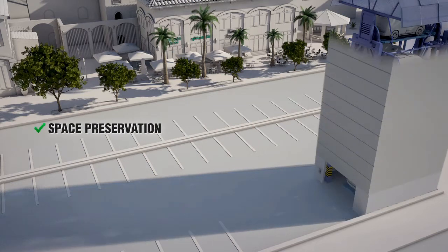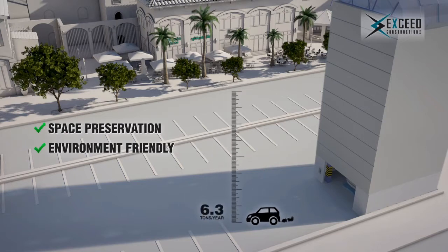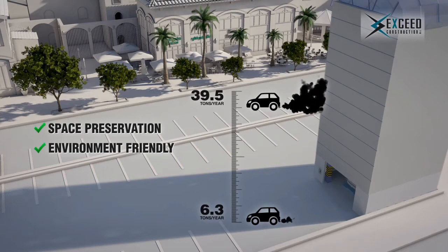Moreover, it is a green technology product. It minimizes the exhaust gases from roaming cars trying to find a parking spot. A study has shown that cars in automated parkings emit about 6.3 tons per year of carbon dioxide, while emitting 39.5 tons per year in a conventional parking.